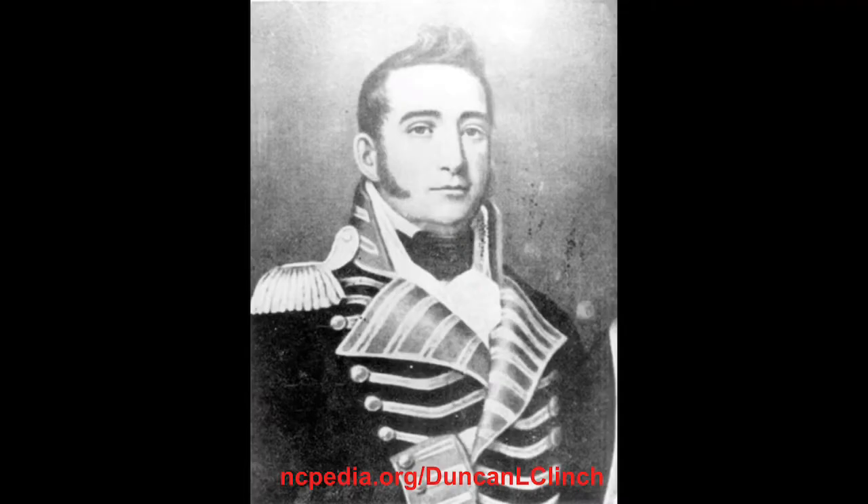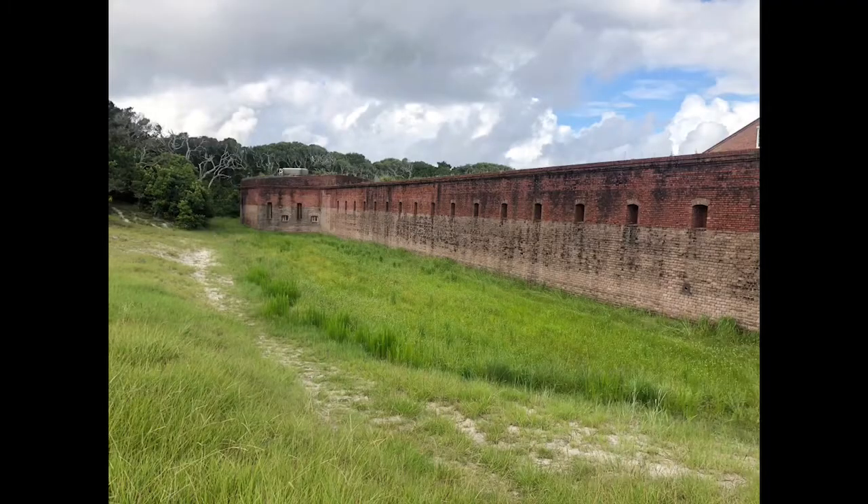The fort that exists today began in 1847 and would be named after General Duncan Lamont Clinch of Second Seminole War fame after his death in 1849. Construction would be slow and completed in two phases, which can be seen by the size of the bricks at the fort. The larger gray bricks were used between 1850 and 1860, and the smaller red bricks between 1862 and 1867.